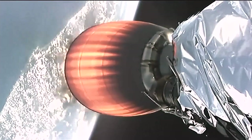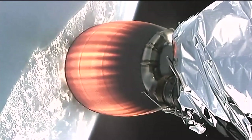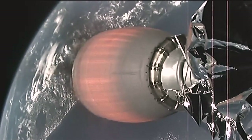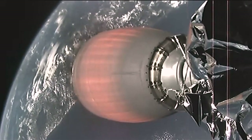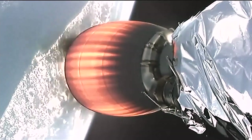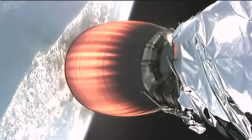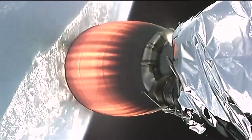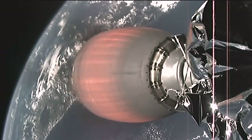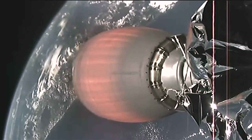The first stage continues to fly upward, reaching its apogee in about 10 seconds before it makes its descent toward Earth. About four and a half minutes after launch, everything continues normally. The second stage engine will continue burning for about another five minutes.